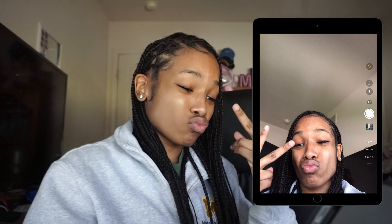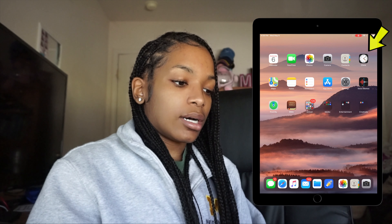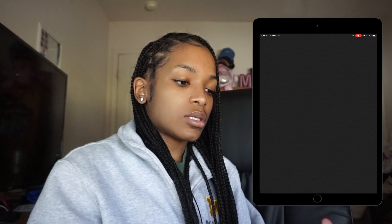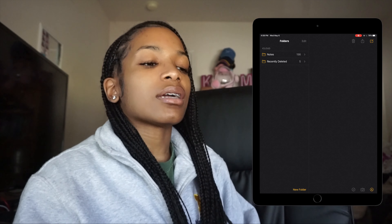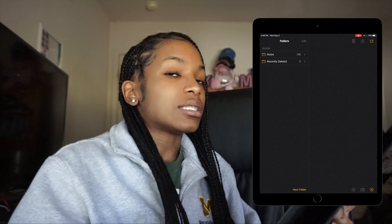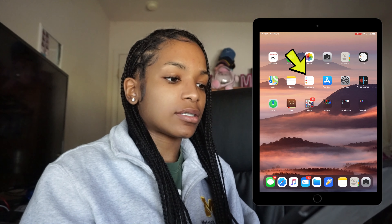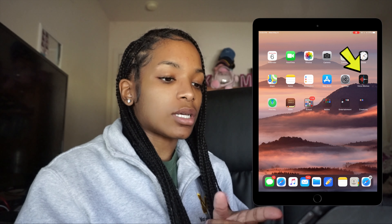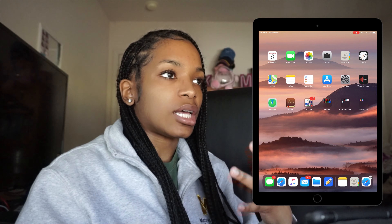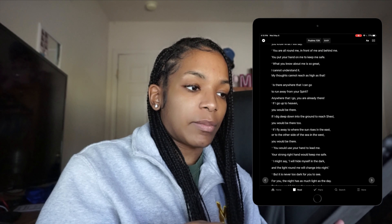Here we go with the Camera. You already know what the Contacts app looks like. Then there's Clock, Maps, and Notes. I have so many different notes but I don't use this for anything other than keeping track of things like grocery lists — just simple stuff. Reminders, the App Store, Settings, and Voice Memos — I use Voice Memos a lot for recording lectures that I can play back on my iPad. Then I have Find My Devices and my Bible app.